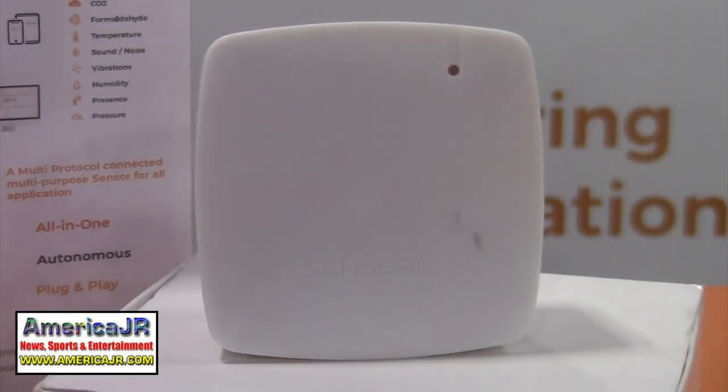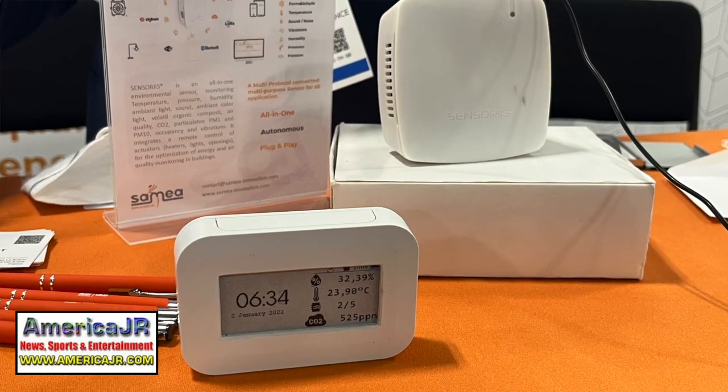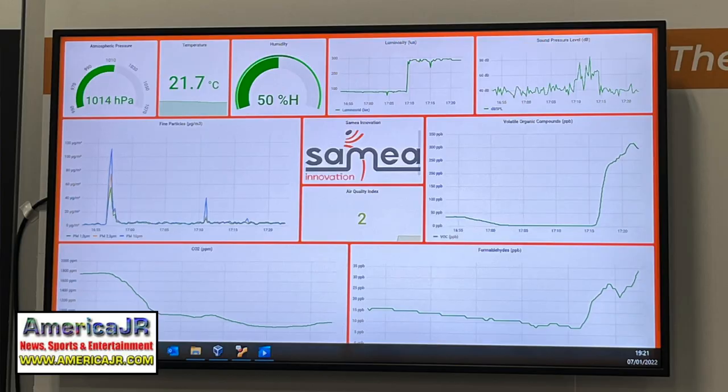French-based Samia Innovation debuted their all-in-one environmental sensor called Sensories. It monitors everything from CO2 levels to temperature, humidity, vibration, sound levels, air pressure, smoke, color temperature, and even brightness. They developed this wireless all-in-one sensor for smart buildings, capable of preserving up to 15 data points and mainly monitoring air quality — including ambient temperature, CO2, fine particles, composite volatile organics, as well as sound and light.